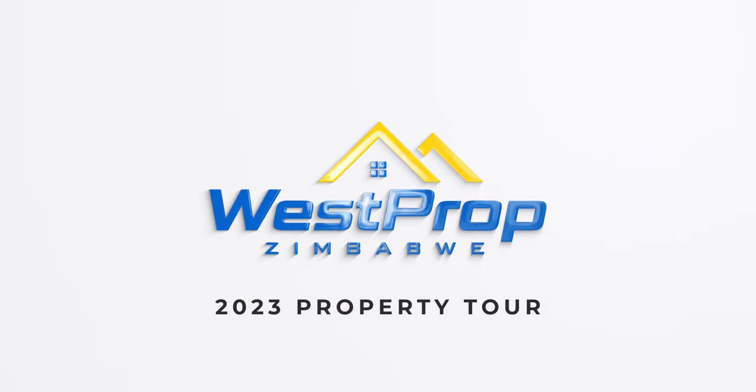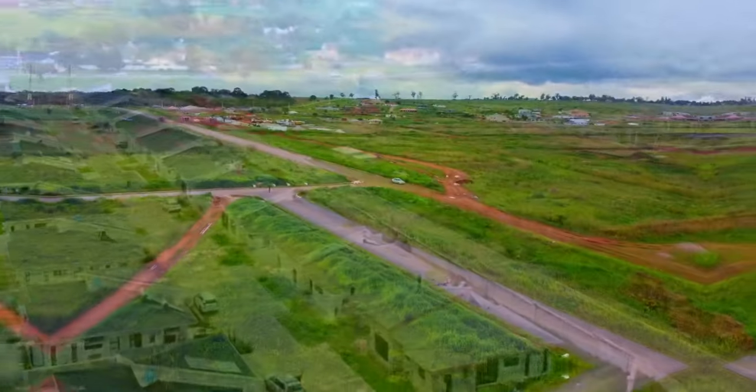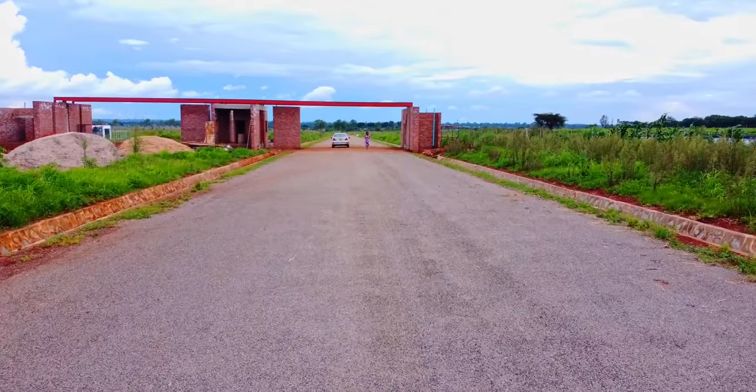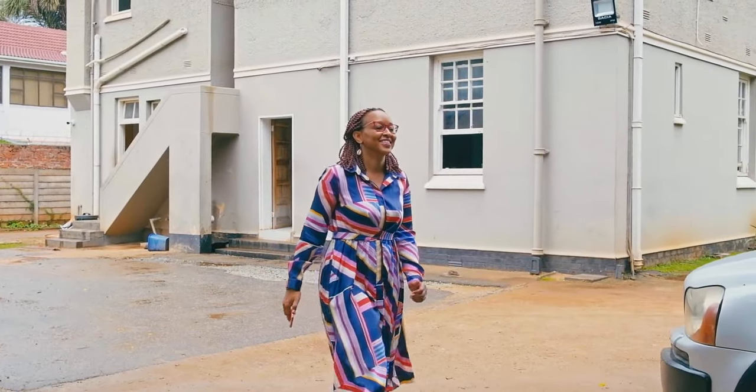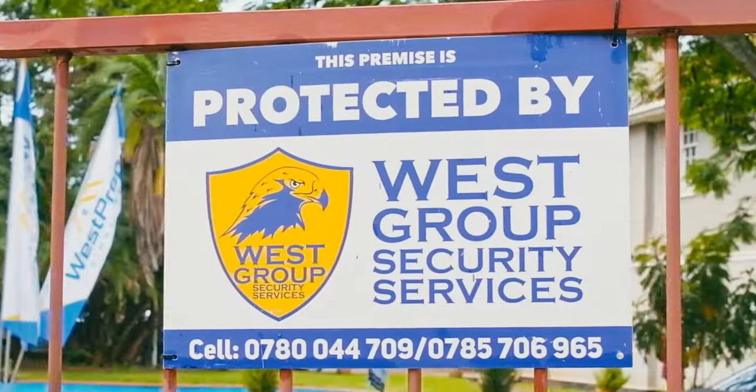Have you ever wanted to get a sneak peek into our luxurious property developments? Now you can! Join us on a tour of amazing amenities and see how we have tailored each development to provide only the best for you, our valued clients.